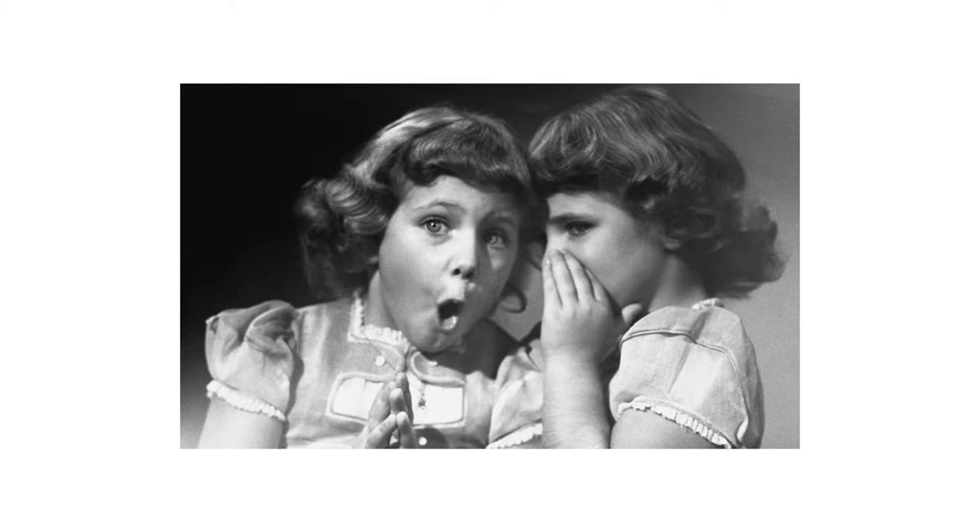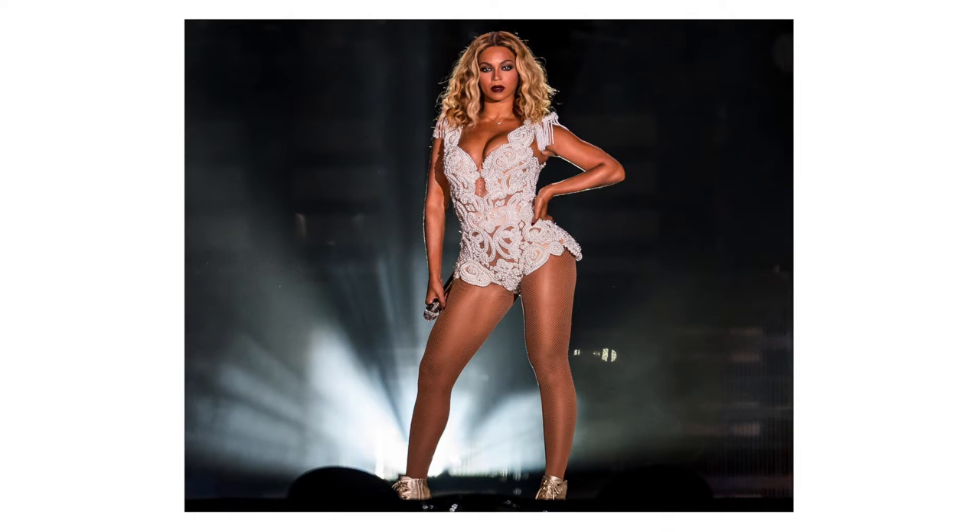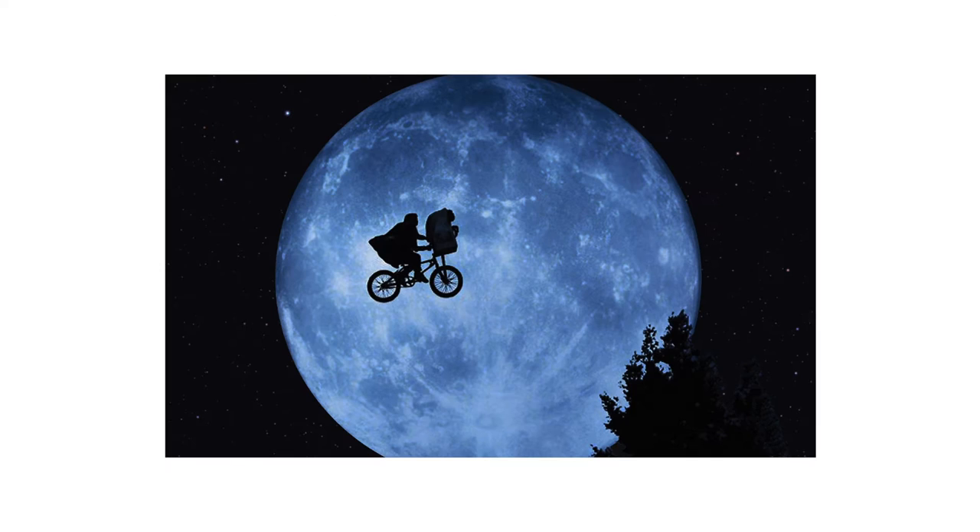I'm here to tell you a dirty little secret. Despite the dozens of camera manufacturers, thousands of camera models, and hundreds of camera blogs telling you otherwise, your camera plays a very small role in determining what your finished video will look like. Picasso is not famous because of the paint he used, Beyonce is not famous because of the microphone she uses, and Spielberg is not famous because of the camera he uses.